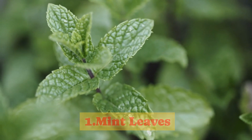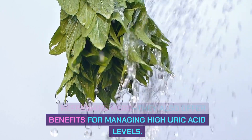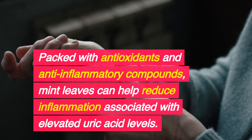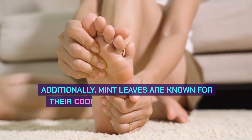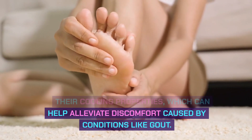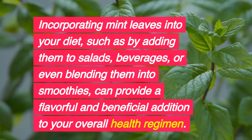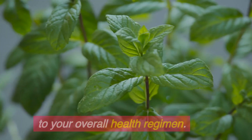1. Mint Leaves. Mint leaves are more than just a refreshing herb — they also offer benefits for managing high uric acid levels. Packed with antioxidants and anti-inflammatory compounds, mint leaves can help reduce inflammation associated with elevated uric acid levels. Additionally, mint leaves are known for their cooling properties, which can help alleviate discomfort caused by conditions like gout. Incorporating mint leaves into your diet, such as by adding them to salads, beverages, or smoothies, can provide a flavorful and beneficial addition to your health regimen.